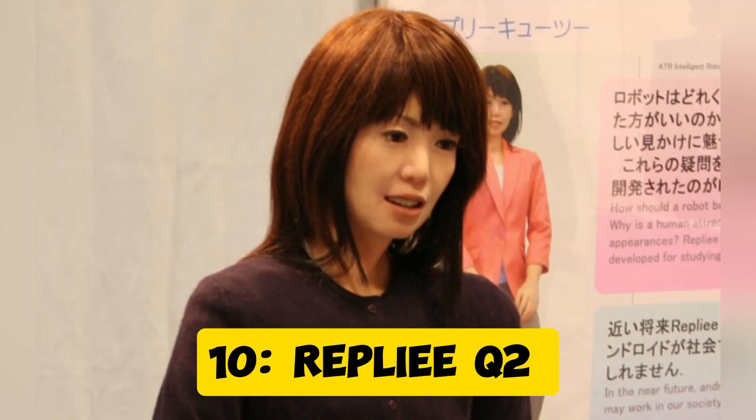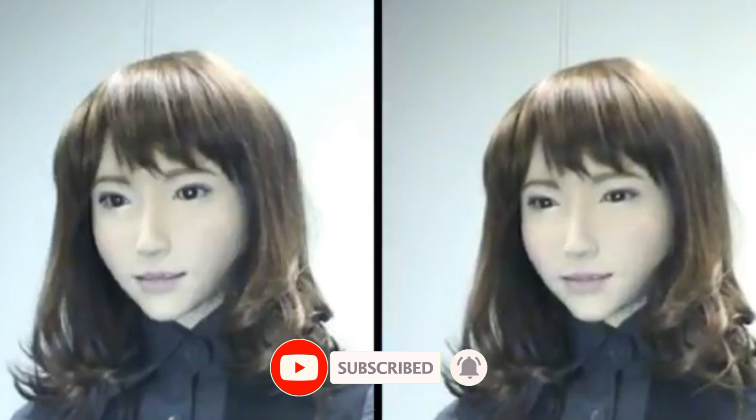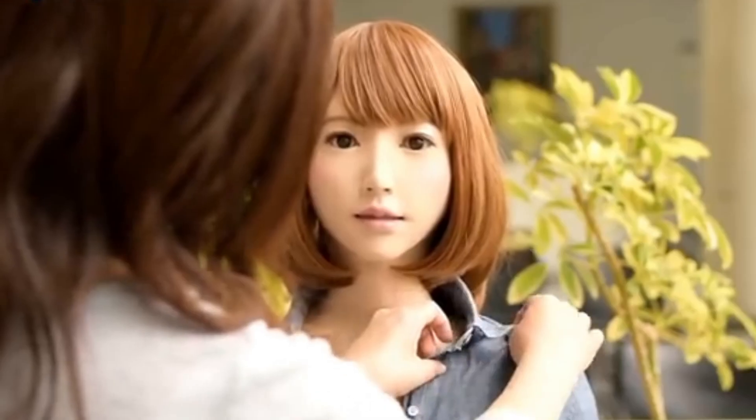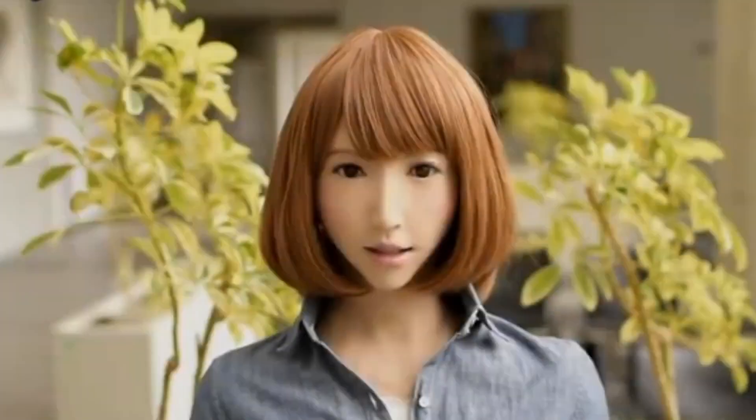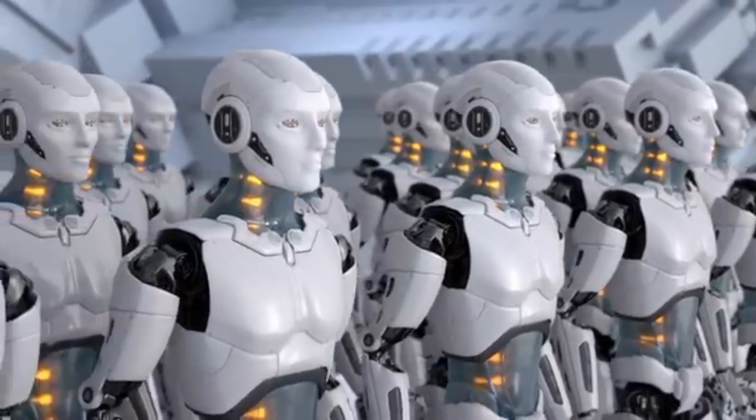Robot 10: Reply Q2. And last but not least, we have Reply Q2. This robot is built to mimic human interactions to an astonishing degree. With flexible silicone skin and dozens of sensors, Reply Q2 can react to touch and respond to gestures in a human-like manner. She's been praised for how closely her expressions and body language mirror those of a real human.